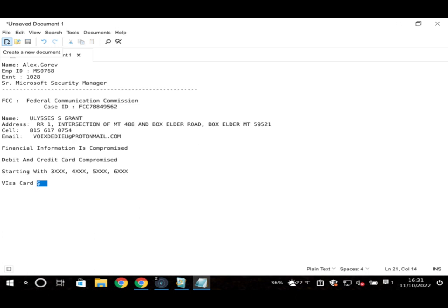The user breaks character and reflects: he says the scammer probably realized the jig was up about halfway through. He remarks that it was fun and interesting, noting the scammer tried some unusual tactics in this particular session.